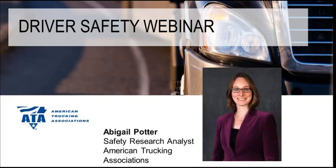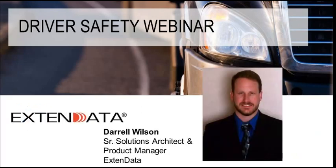Our first presenter is Abigail Potter, Safety Research Analyst from the American Trucking Association. Hello, and thank you for having me today. And our second presenter is Daryl Wilson, Senior Solutions Architect and Product Manager here at Xtend Data. Hello, everyone.